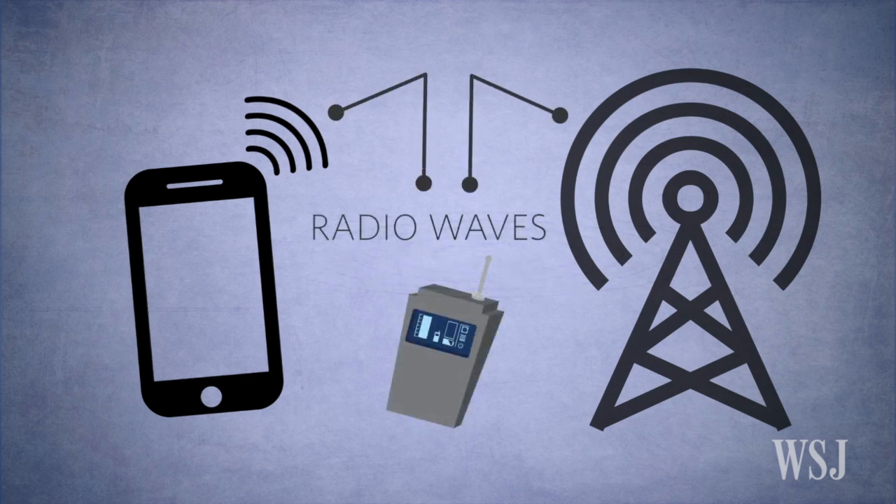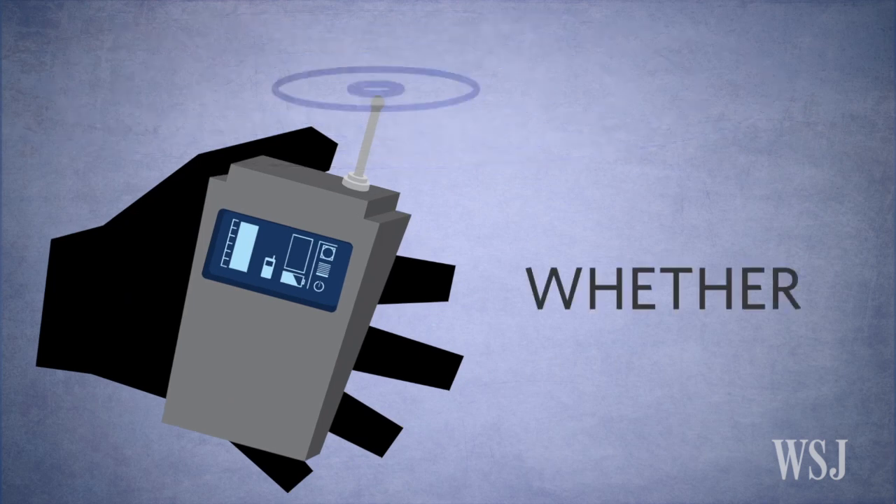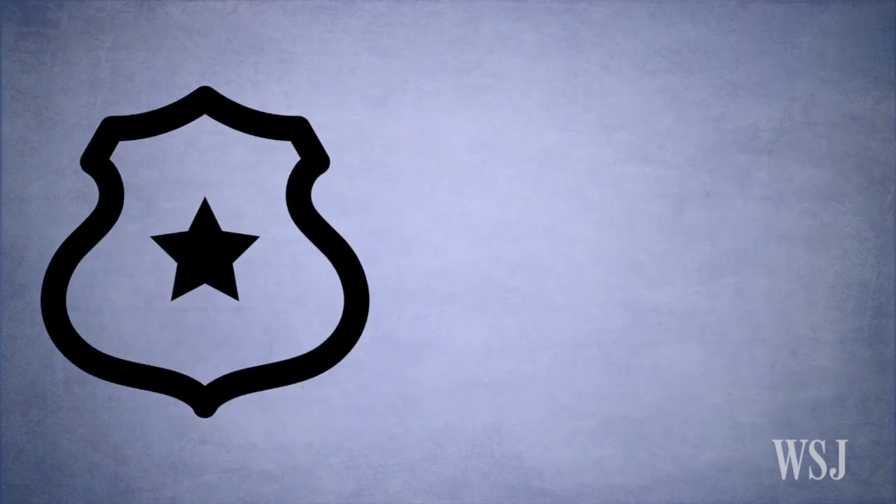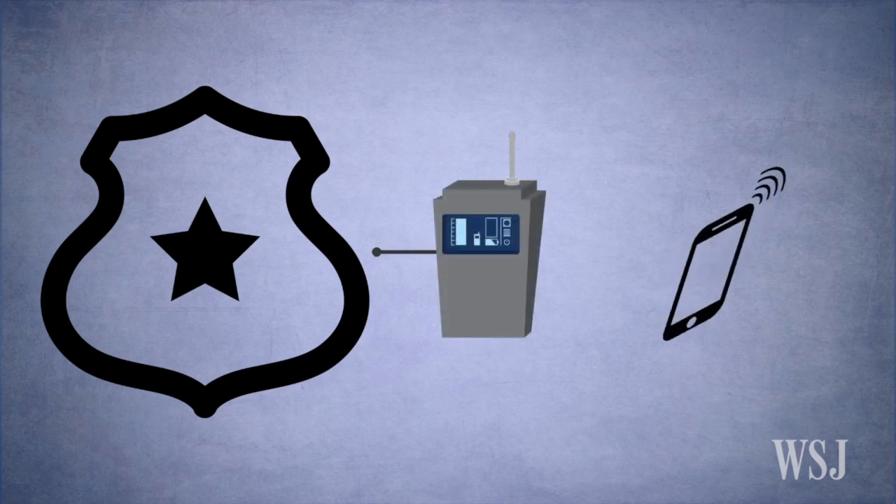These gadgets monitor those radio waves and see how strong they are. The person holding the tracking device then moves around, and the device can see whether the radio signals get weaker or stronger. This way, the investigator can use the device to pinpoint the phone's location.